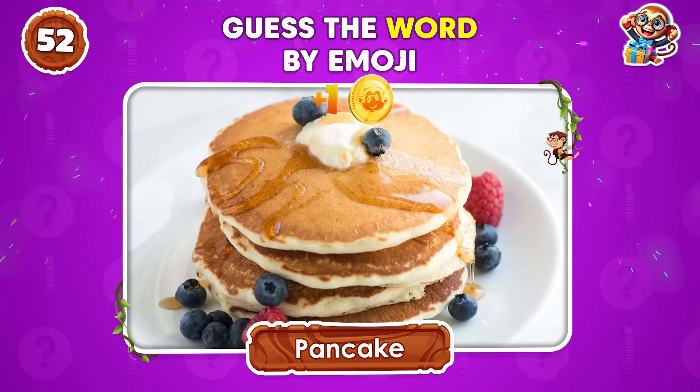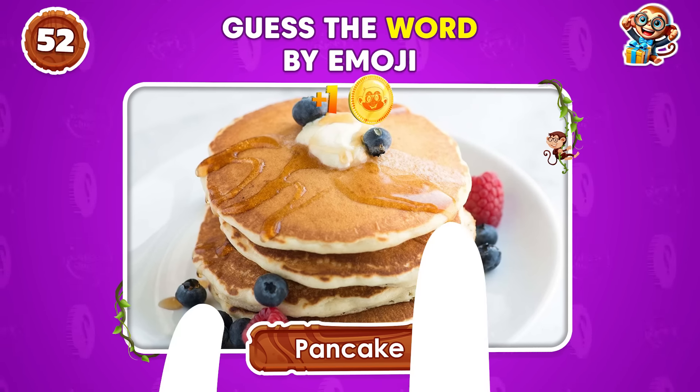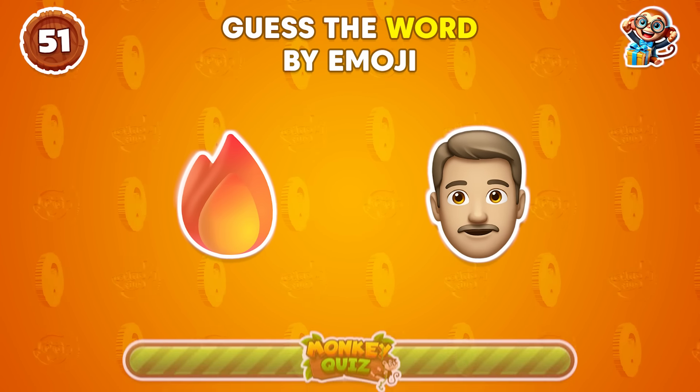Pancake, so delicious! What's the word represented by these emojis?